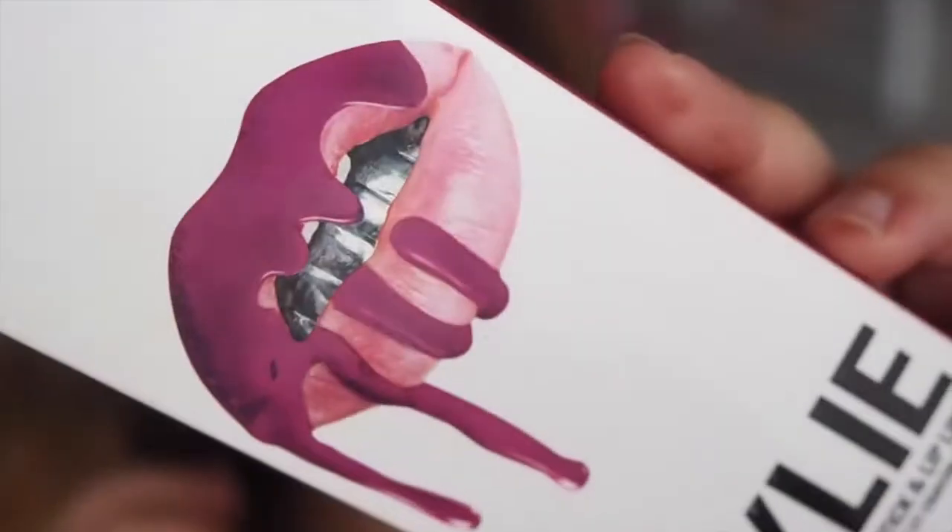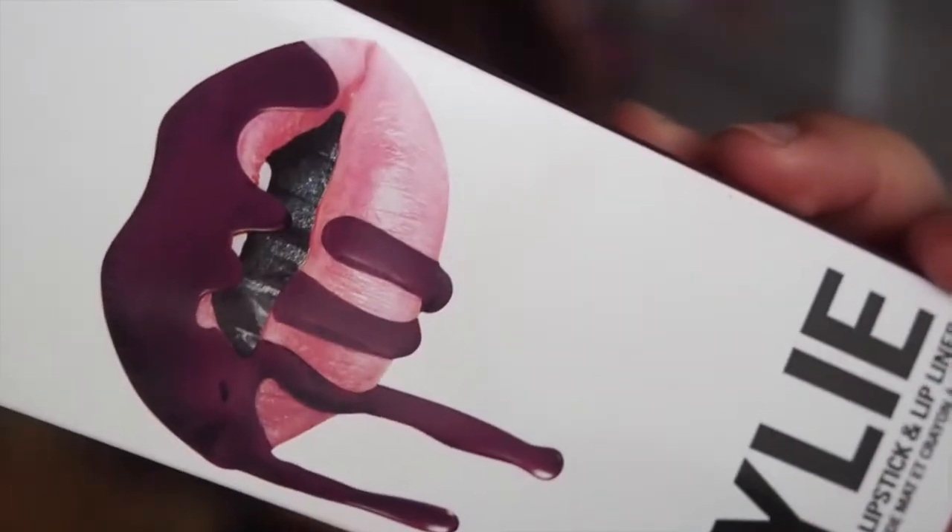This one is called 22, and it's described as a vibrant burnt orange. This one is called Mary Jo K, and this is a true blue-red. Next one is called Posy K, and it's a dusty mauve pink. And the last one is called Cort K, and it's a deep purple.